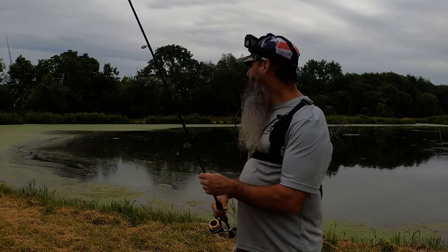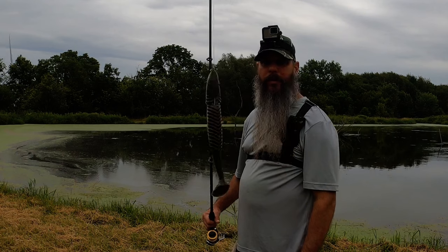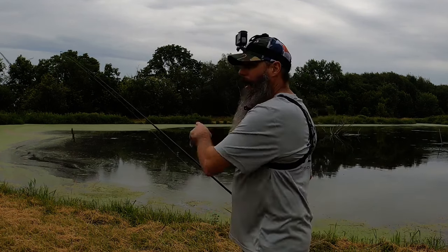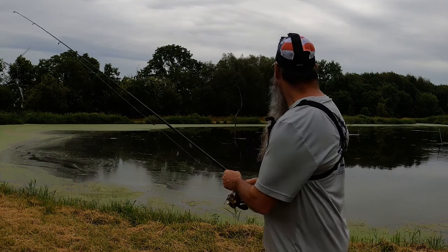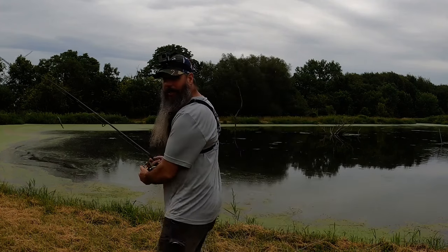All right, well, I got that bobber out there. Haven't been seeing much action, so I'm gonna try the Slimmer Swimmer from Bruiser Baits. This usually does really well for me down here, and there's been a lot of bass jumping, so we'll give that a shot and see what happens. Here we go, first cast.